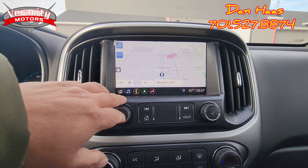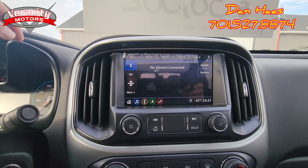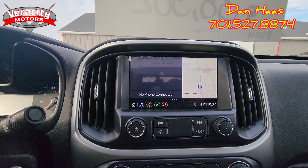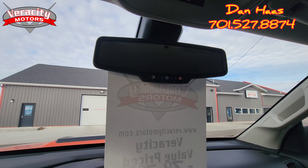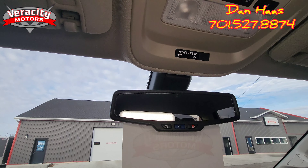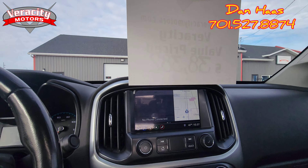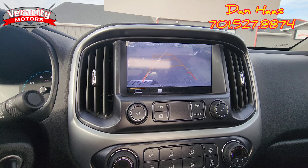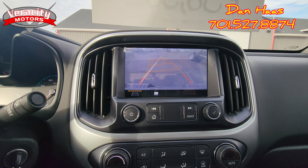We do have built-in navigation, AM, FM, Bluetooth, satellite, and you do have Apple CarPlay and Android Auto. There's the home screen — navigation pops up. We do have an auto-dimming rearview mirror with OnStar. Interior lighting functions right here as well. Backup camera with grid lines that move with the steering wheel.